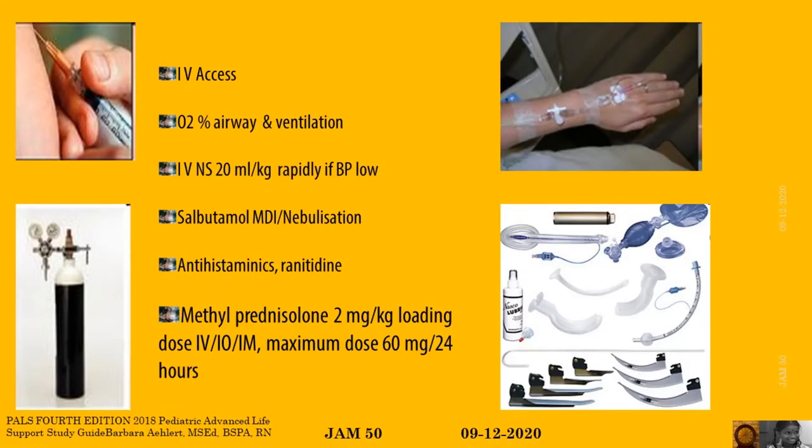Establish IV access, give oxygen, keep the airway open, and ventilate if necessary. NS or RL 20 ml per kg rapidly if BP is low. Salbutamol as nebulization or MDI. Antihistamines and ranitidine if needed. Methylprednisolone 2 mg per kg loading dose, maximum of 60 mg.